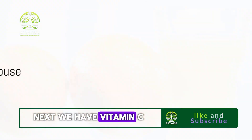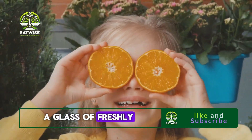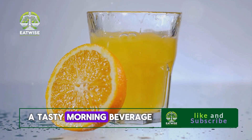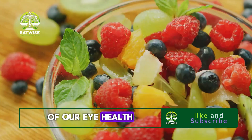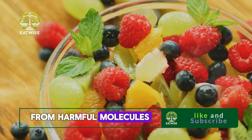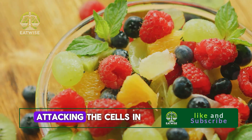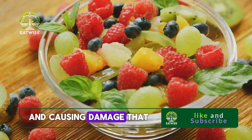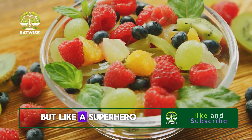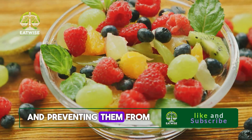Next we have vitamin C, a powerful antioxidant. When you think of vitamin C you might picture a glass of freshly squeezed orange juice, but this essential nutrient offers more than just a tasty morning beverage — it's a potent protector of our eye health. Vitamin C is an antioxidant, which means it helps combat damage from harmful molecules known as free radicals. These free radicals are like microscopic bullies, attacking the cells in our eyes and causing damage that could lead to conditions such as cataracts and age-related macular degeneration. But like a superhero, vitamin C swoops in, neutralizing these free radicals and preventing them from causing harm.